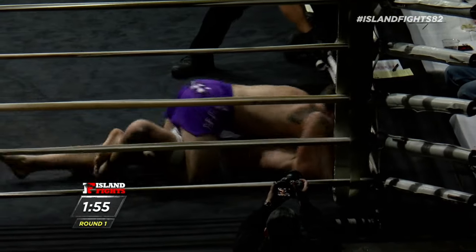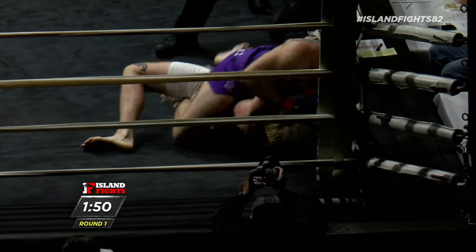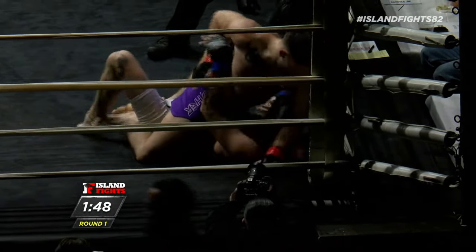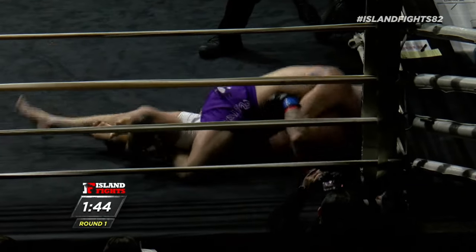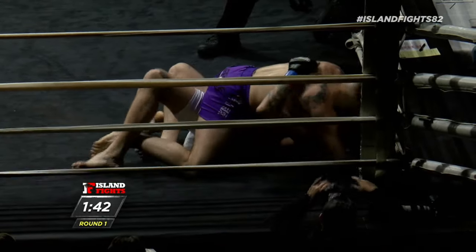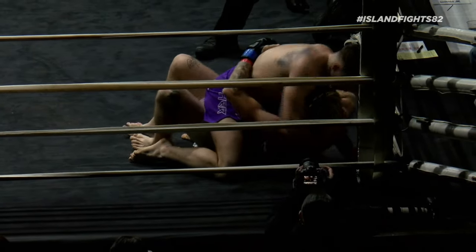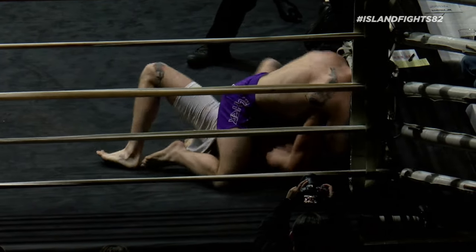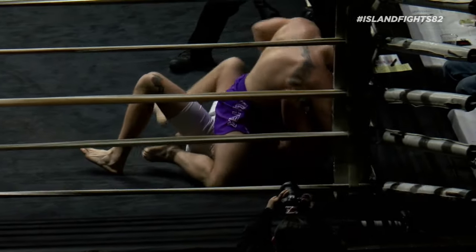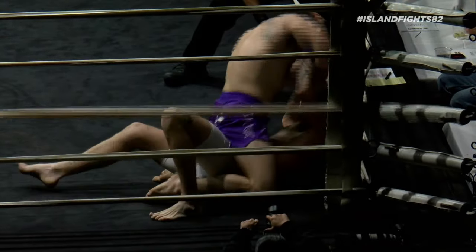Nice short shot from Chase, but you can't be striking right now — not when you are fully mounted with two minutes left. You have to deal with the grappling. Beautiful elbow from Gunther. Chase has got to start pushing the hips, trying to get a frame — getting one of his knees inside to create a frame and get back to guard. Gunther doing a great job of staying heavy and landing big shots.